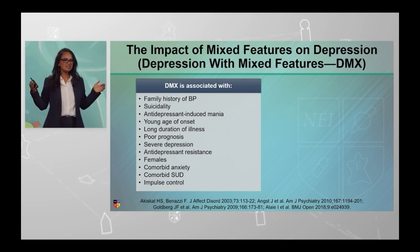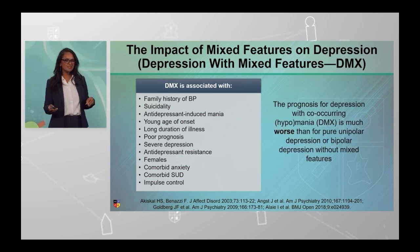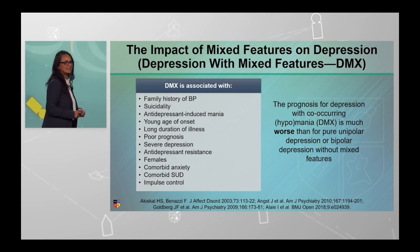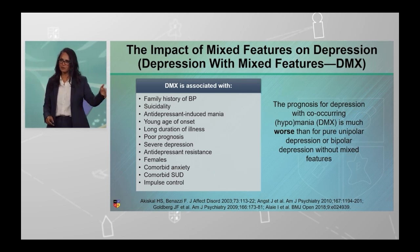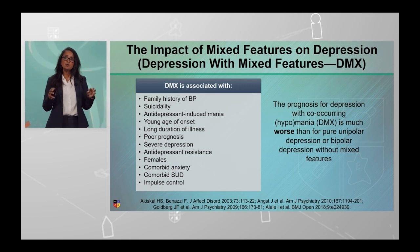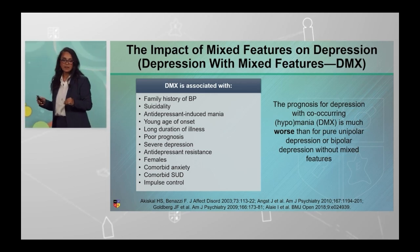This stuff isn't just a whiff or just a little bit impactful. This has serious consequences for our patients. And if I had to poll all of you, even if you said you didn't see a patient with mixed features, I bet you're seeing all of these issues coming up with your patients more often than not. So if you appreciate that these risk factors and features are important, then we should be thinking very systematically about how to understand them.